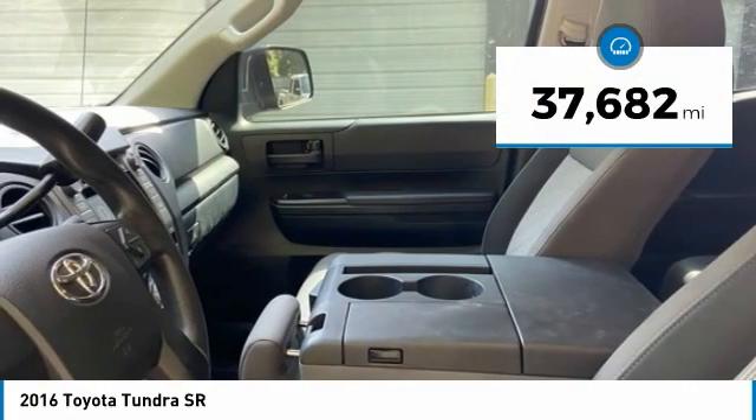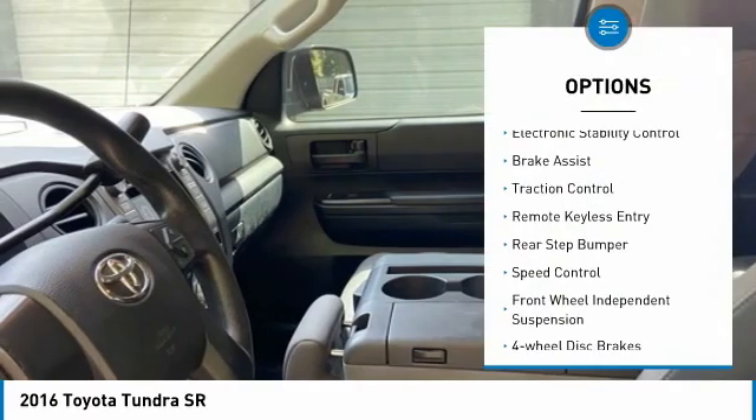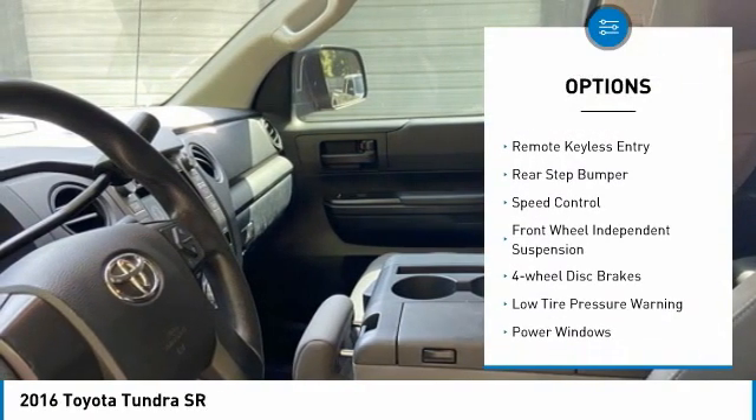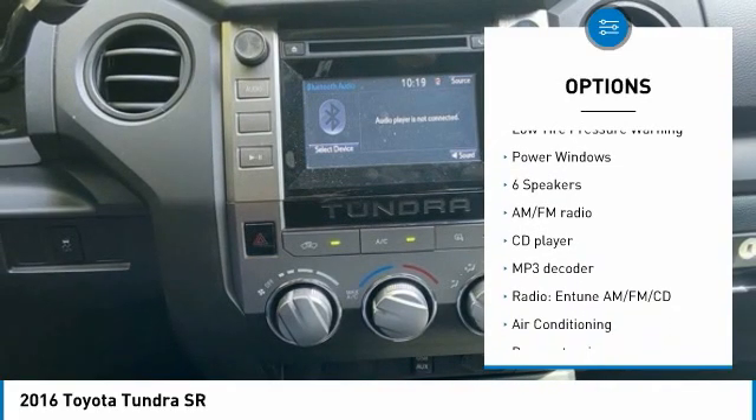This vehicle has less than 40,000 miles. Here are some of this vehicle's great options: electronic stability control, brake assist, traction control, remote keyless entry, and rear step bumper.